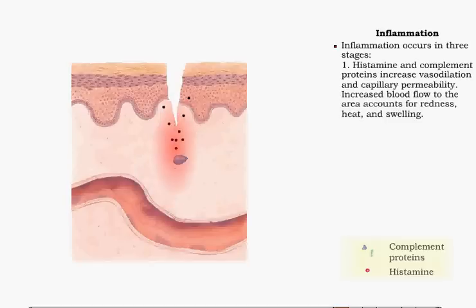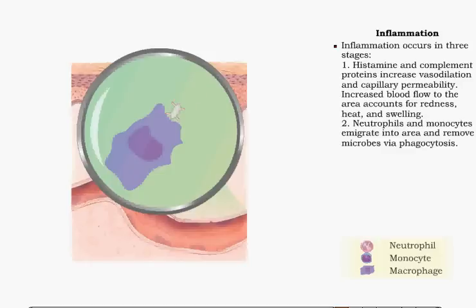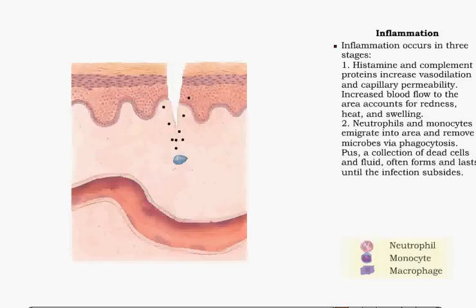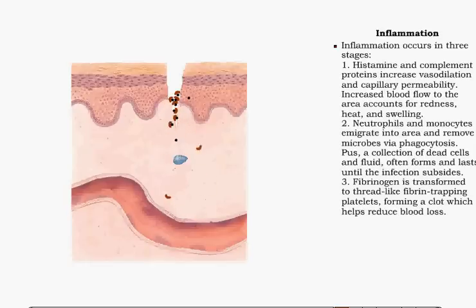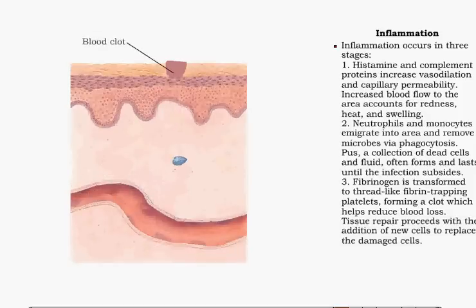In the second stage, neutrophils emigrate to the area, lured by substances released by damaged cells. Monocytes also enter the area and step up the removal of microbes via phagocytosis. Interstitial fluid and debris from the damaged area form pus, which commonly lasts until the damage subsides. The third stage is tissue repair. Fibrinogen, a clotting protein, is transformed into a meshwork of thick, insoluble fibrin threads, forming a clot. The clot becomes a scab; new cells come together under the scab, mending the wound and helping the tissue regain its normal structure and function.